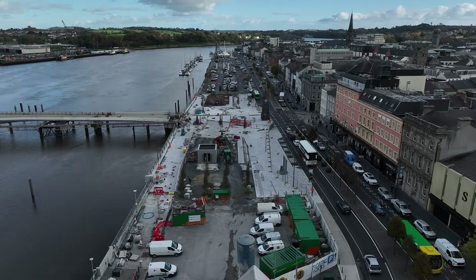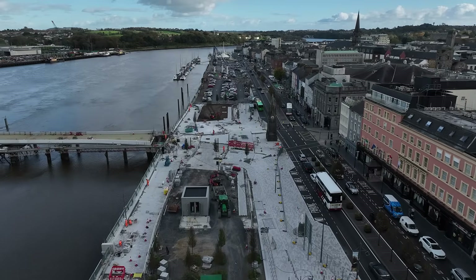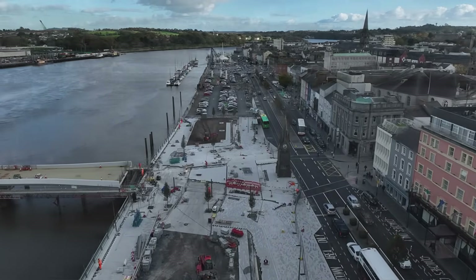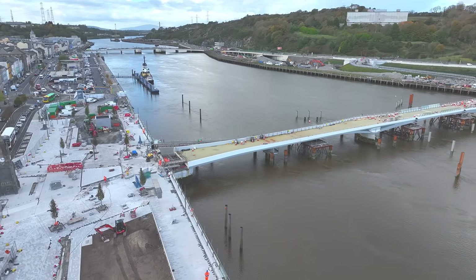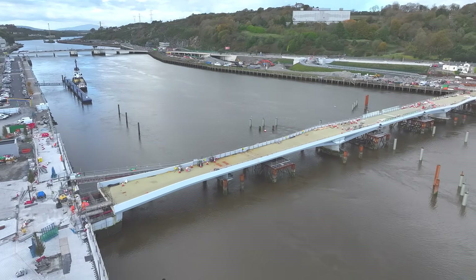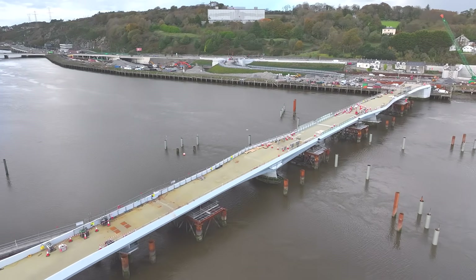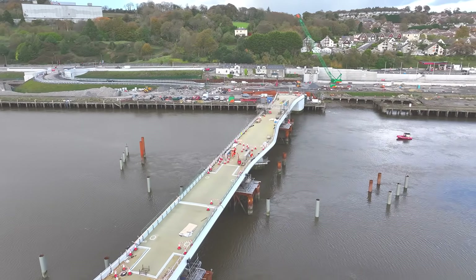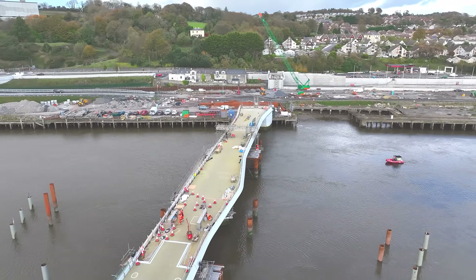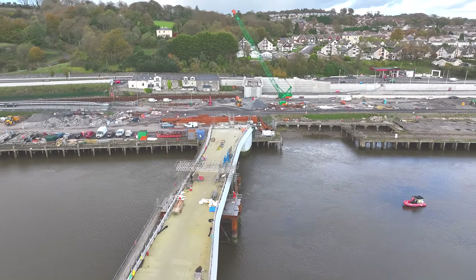The sustainable transport bridge is now fully fixed in place and the opening spans are working as they should. Over the coming months we'll be adding the final touches to the bridge — so that's things like the surfacing, the edge railings, glass panels, architectural lighting, barriers, seating and so on — all of the things that will make the bridge both operational and appealing.